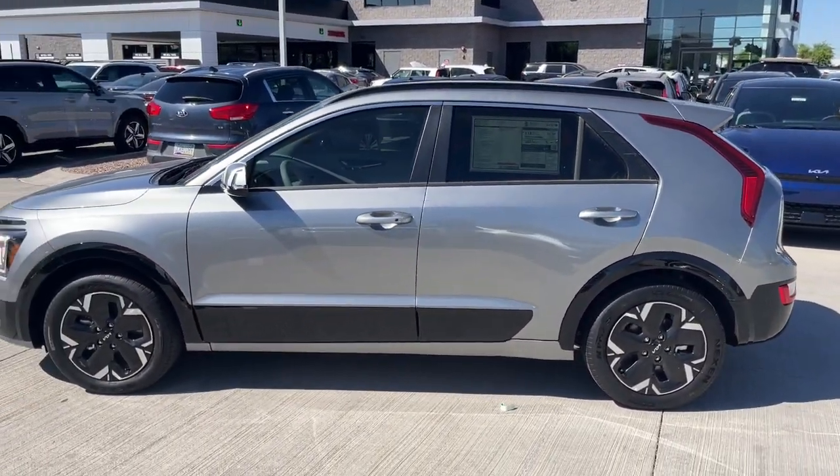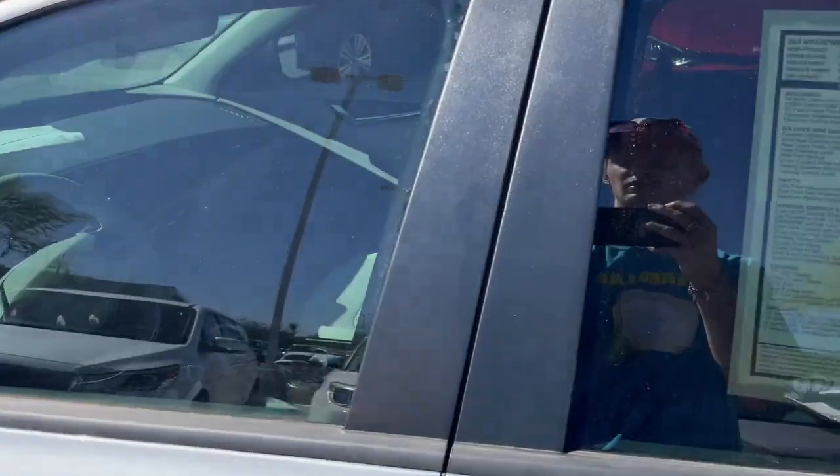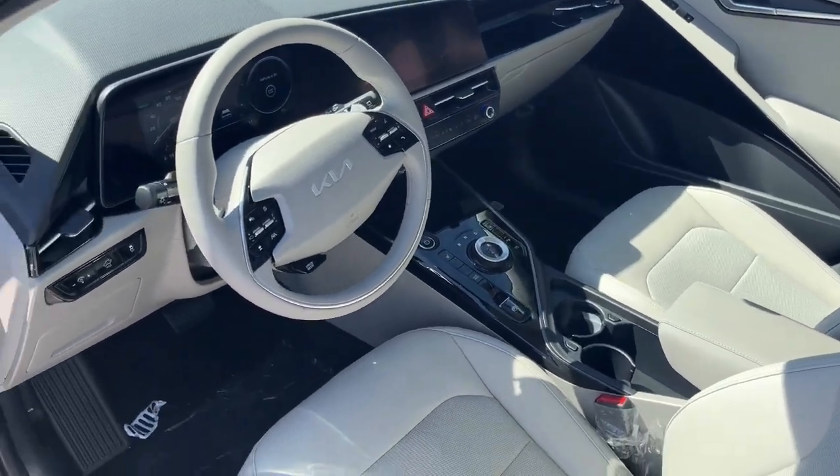From its flexible interior layout and modern infotainment system to its upscale feel and sculpted lines, this eco-friendly SUV is ready for adventure.